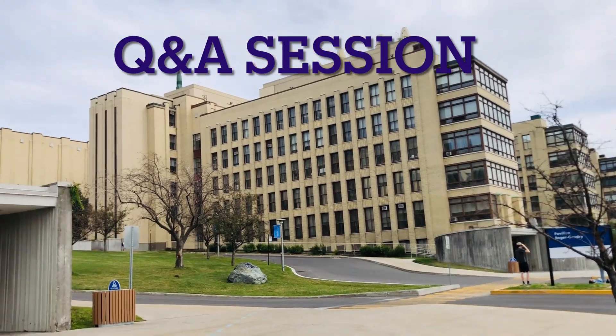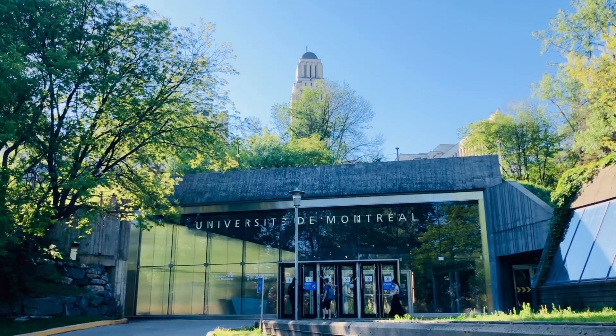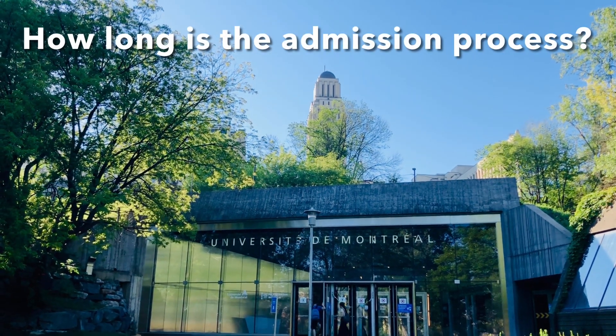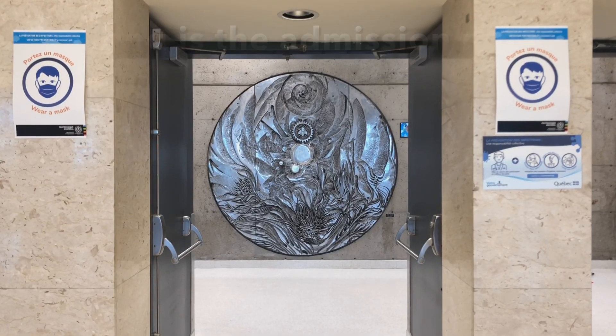Ms. Muth Barossa, it's our pleasure to have you here — I invite you to share your thoughts on several study and admission related questions at Polytechnic Montreal. Hi Jodis, thank you very much for reaching out. Let's start by answering a few questions.